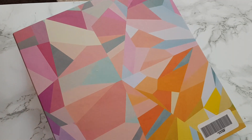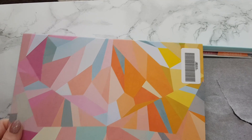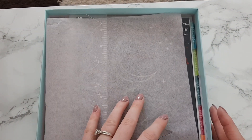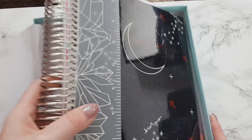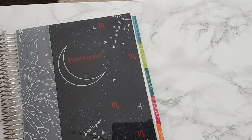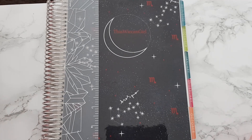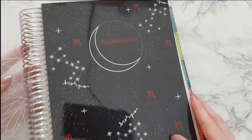I haven't had an Erin Condren since 2017-18 so this has completely changed. It comes in this lovely box now. Oh gosh, I can't wait to look at it — oh, look at this!